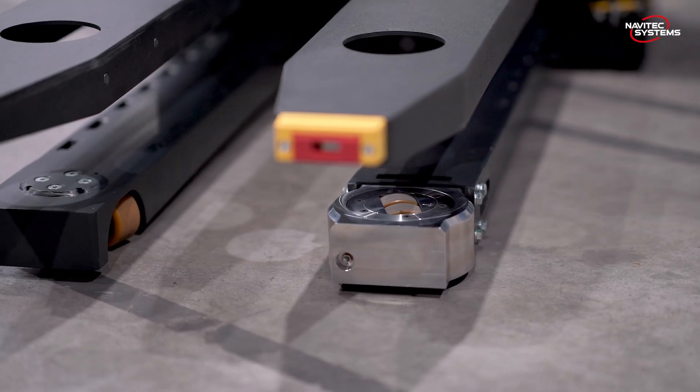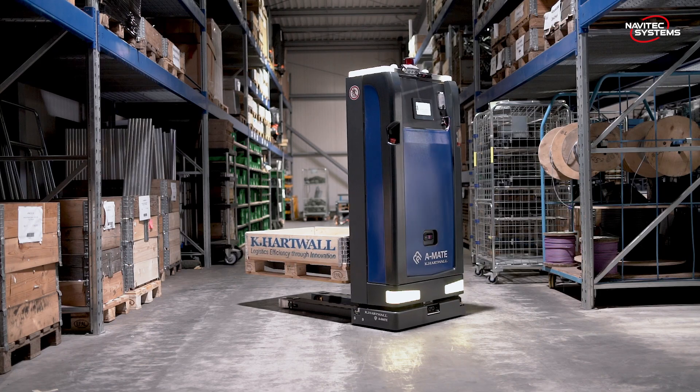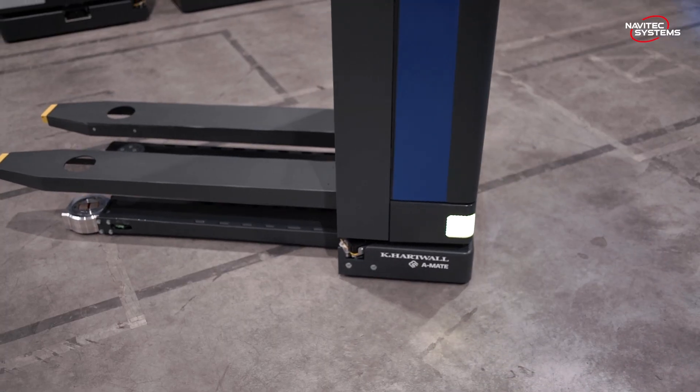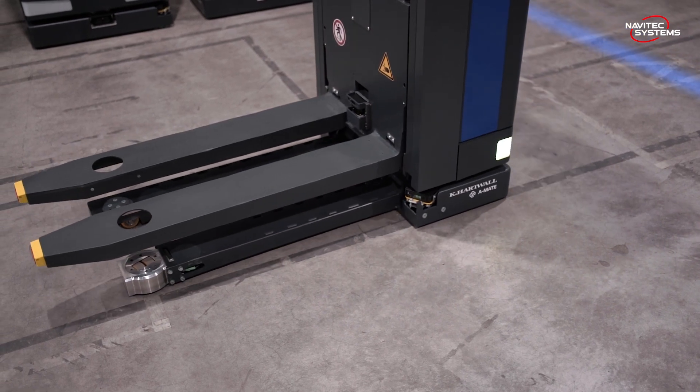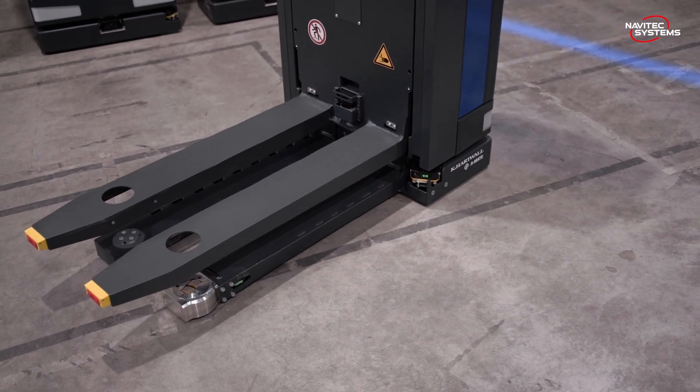One of the main reasons customers choose us and the AMIT is the Omni driving capabilities. The AMIT can drive sideways or drift around corners, which gives you the ability to drive in very narrow environments. This is only possible with the Navitec software — they perfected the tools to make that Omni driving behavior possible, and our customers really appreciate it.